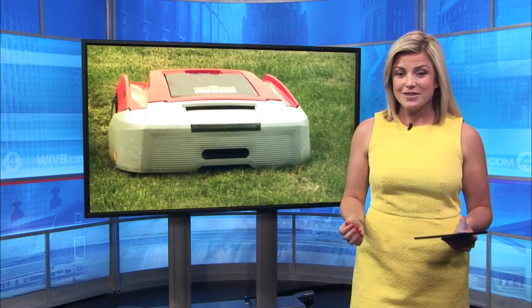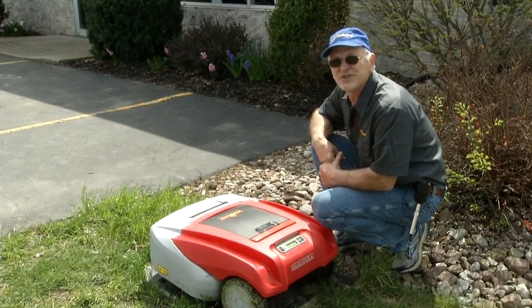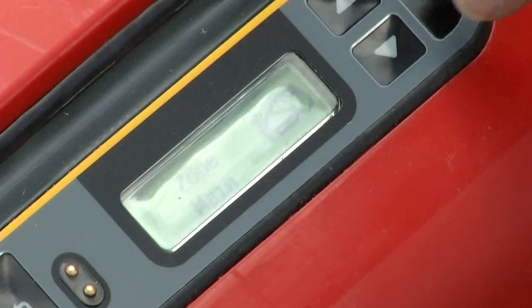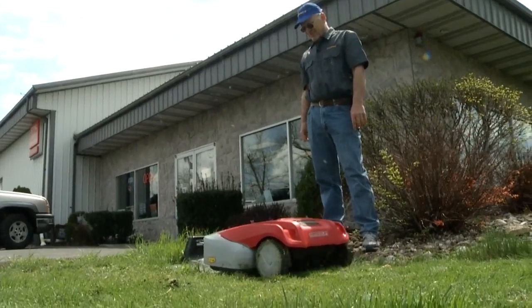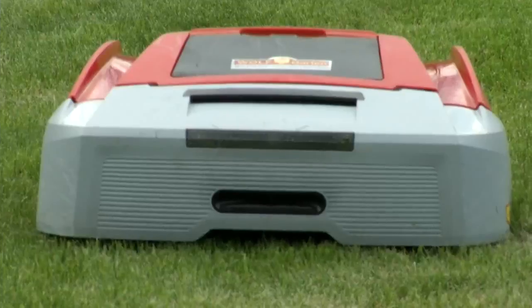Kaylee Wentz shows us how he works. You can use your smartphone and set up your settings and everything else — all it is is a menu that you're selecting. Dave Leasing is the owner of Creekside Sales and Service. He says the robotic lawnmower is the mower of the future.